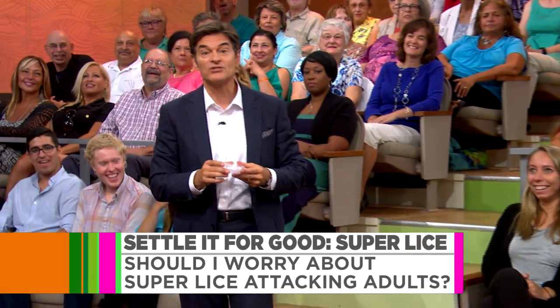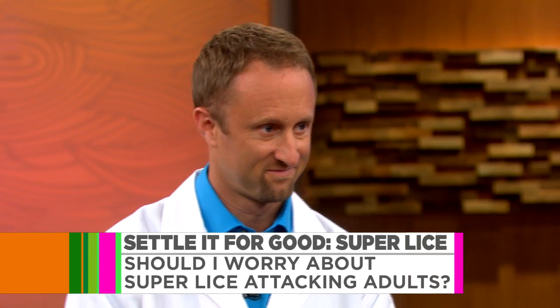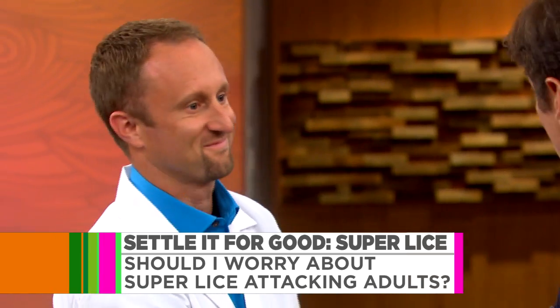I asked entomologist Jeffrey Wright to join us with the latest information. So where do these super lice come from, and why is it so hard to kill them? Well, they're the same lice we've had for decades, but what's happened is they've been exposed to so many over-the-counter products through the years, they've built up a resistance to many of the active ingredients we use.